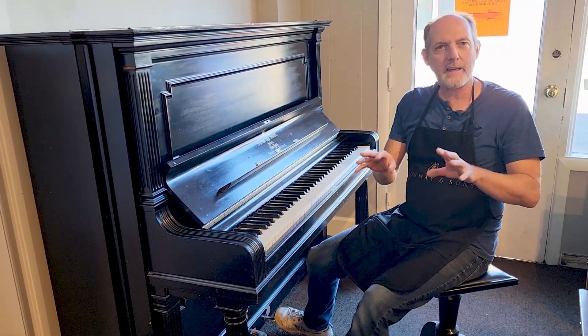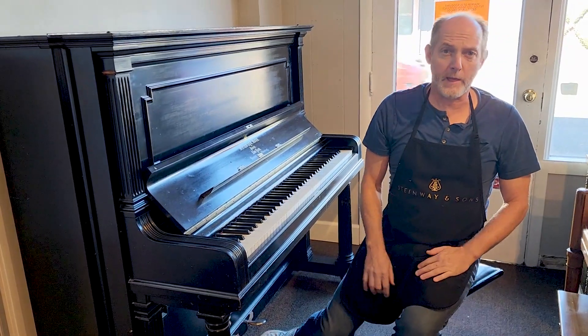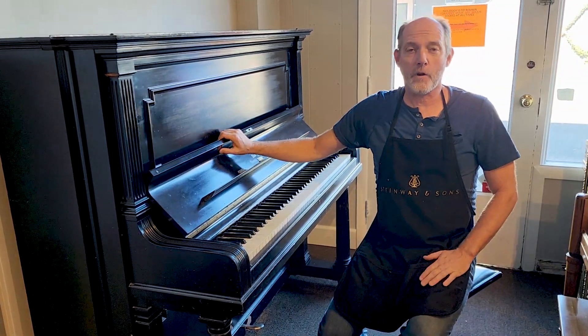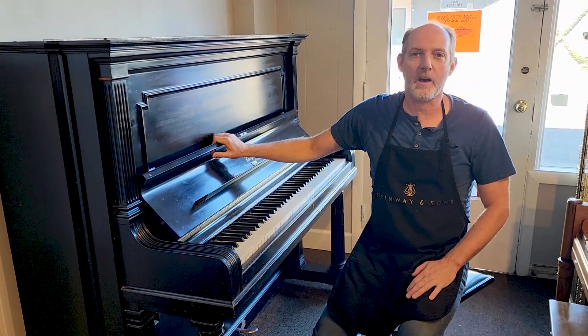The touch is light and quick, definitely a fun piano to play. Let us know if you have any questions about this Steinway or any of our other pianos at Pianos Now in Beaverton.